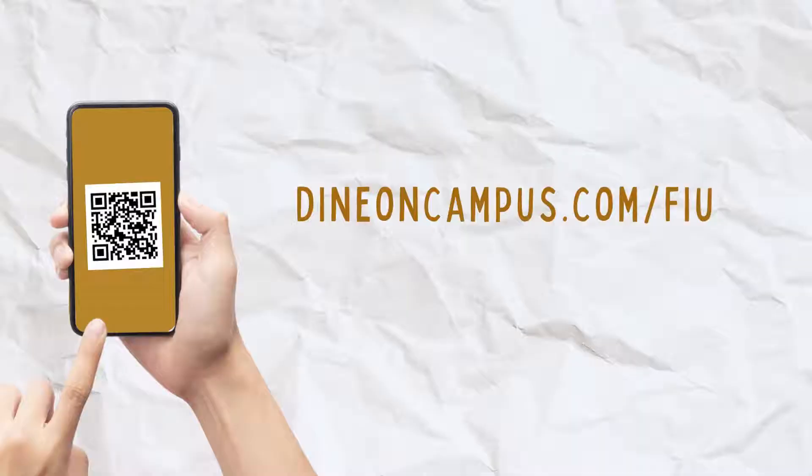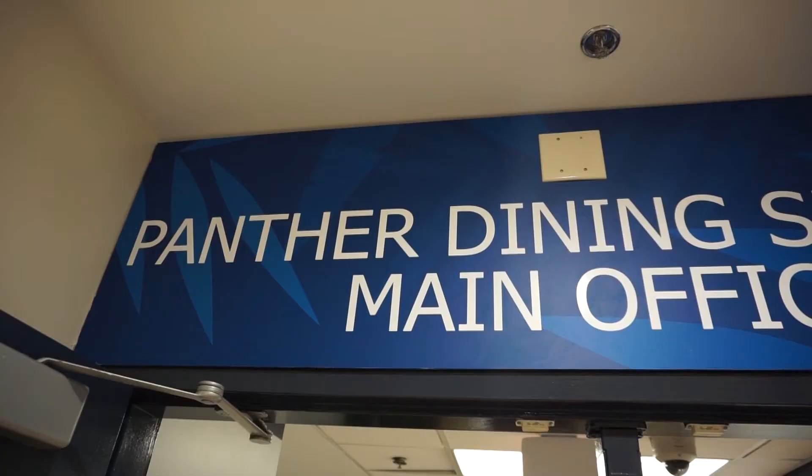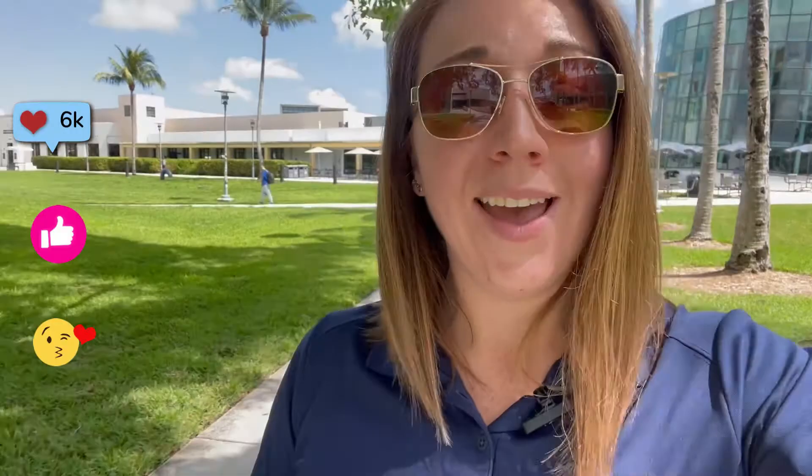Everyone who newly registers with FIU this month will get a chance to win $50 in Grubhub credit. Look, you've already made the first smart decision by choosing FIU. So now make the second one by purchasing an on-campus meal plan. You can purchase these plans through your housing portal online at dineoncampus.com/FIU or at our meal plan office window in the Graham Center 1215. If you want to stay in the know on all things dining on campus — giveaways, freebies, promotions — or have any questions about your meal plan, the best way to get ahold of us is to follow us at FIU underscore food life on Instagram, Twitter, or Facebook.